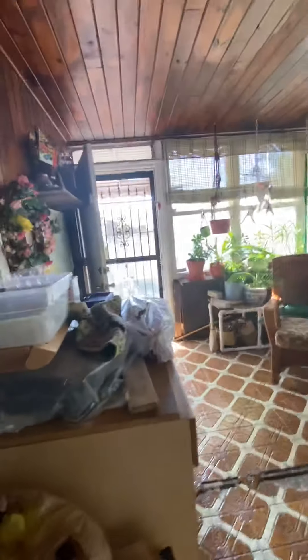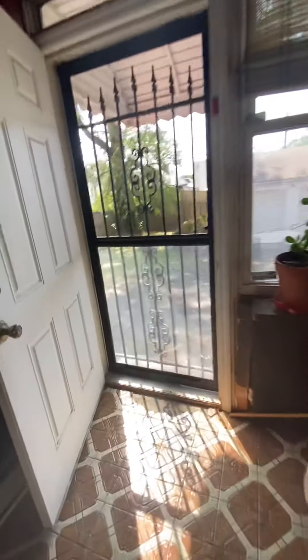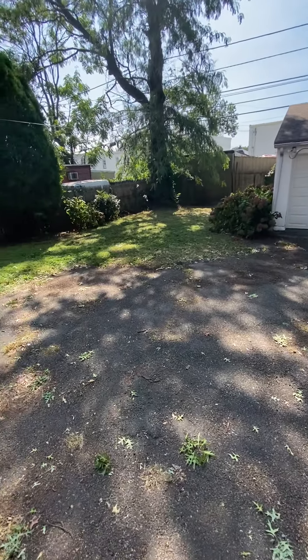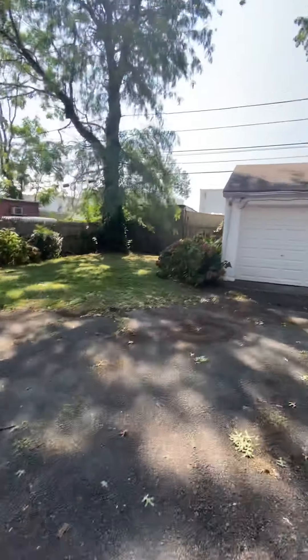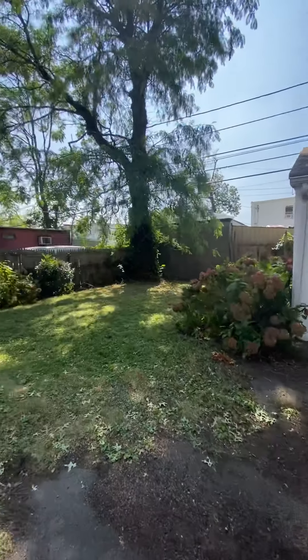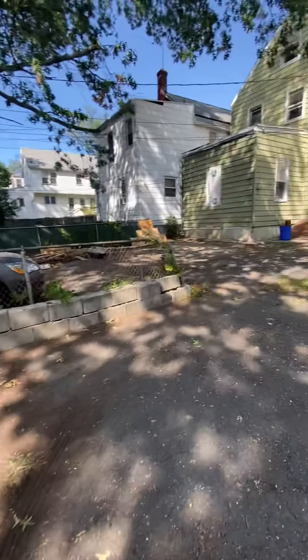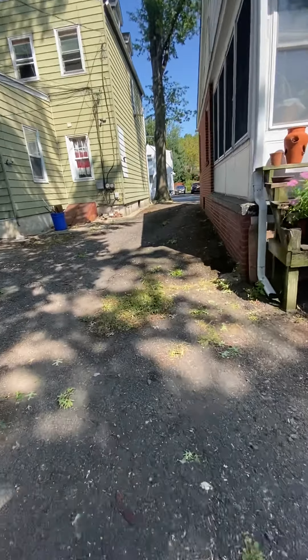As I exit the property, I will leave through the sun porch, back up the stairs, through the kitchen again. This is the beautiful sun porch off of the back of the house, leading out the back door to the backyard. Double garage and driveway.